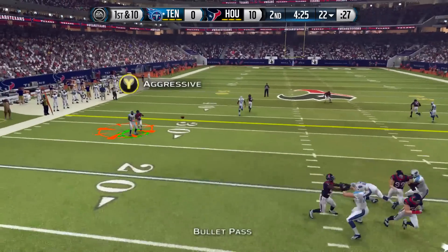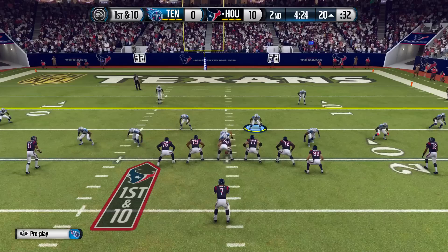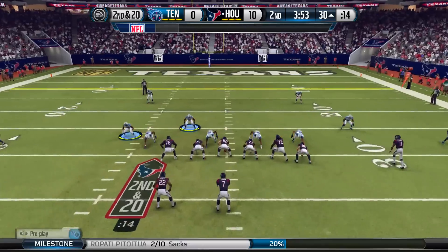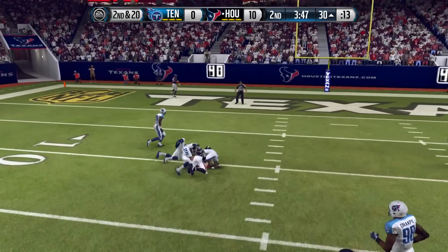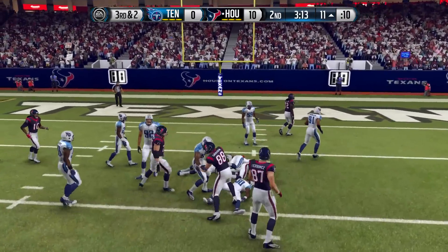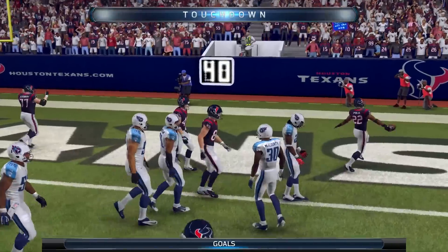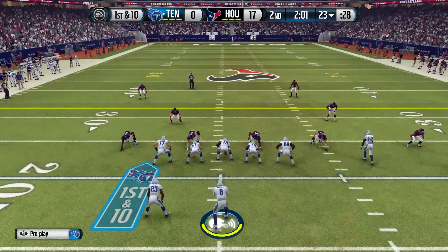Mariota throws interception number six on the season, giving the Texans great field position. We come up with a big sack making it second and twenty, but Garrett runs a post route and catches it in traffic, giving Houston a third and two which they convert with a handoff to the fullback. Then from second and goal at the nine, they hand it to Chris Polk and he gets into the end zone — the Houston Texans take a commanding 17-0 lead.